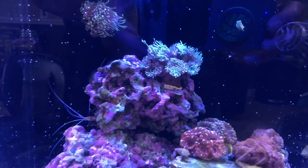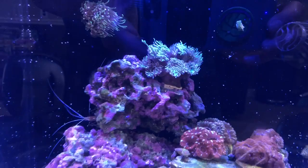The Duncan coral, as you can tell, is doing really, really good. I just want to let you guys enjoy the tank here a little bit.